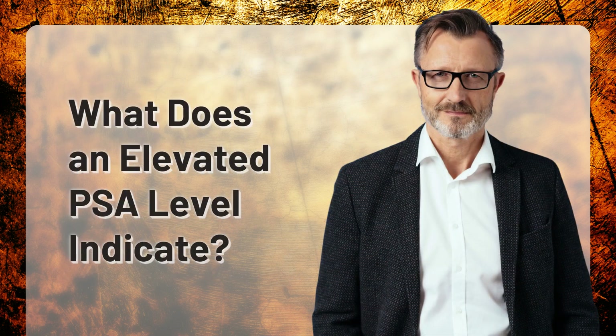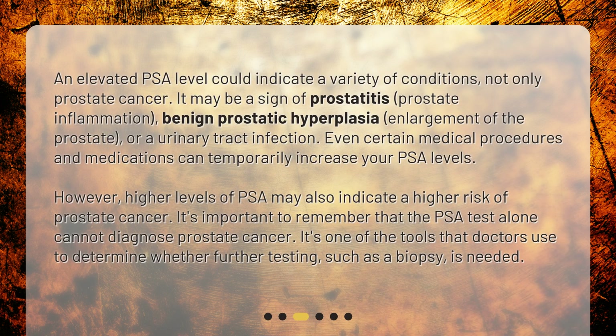What does an elevated PSA level indicate? An elevated PSA level could indicate a variety of conditions, not only prostate cancer. It may be a sign of prostatitis, prostate inflammation, benign prostatic hyperplasia, enlargement of the prostate, or a urinary tract infection. Even certain medical procedures and medications can temporarily increase your PSA levels. However, higher levels of PSA may also indicate a higher risk of prostate cancer.